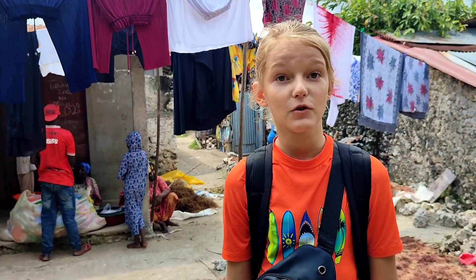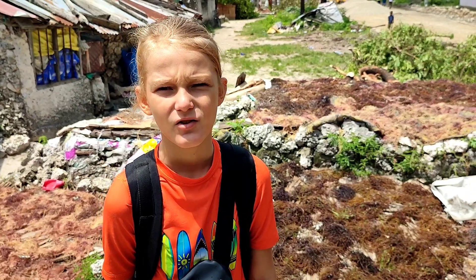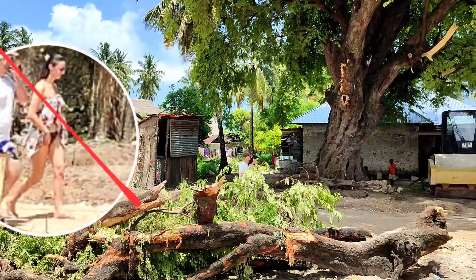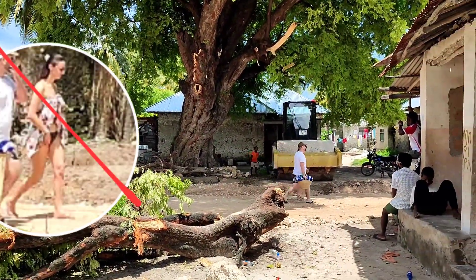From seaweed they extract carrageenan, which is used in yogurt and cosmetics. The smell is specific but not bad. It's not great to walk through the village in a bikini — it's important to respect the culture and religion of the local people. To reach the road we need to go through the village.